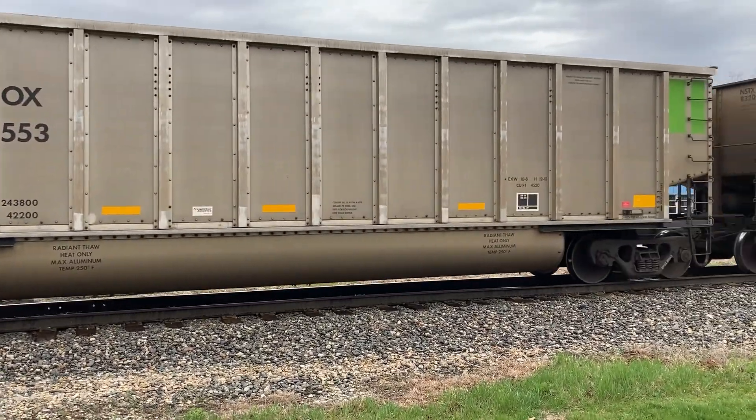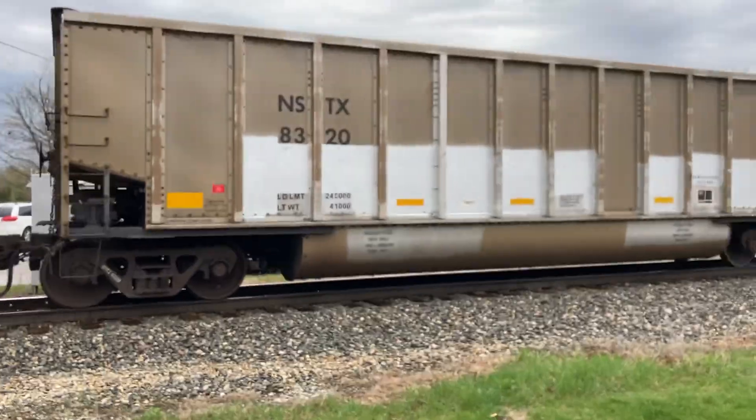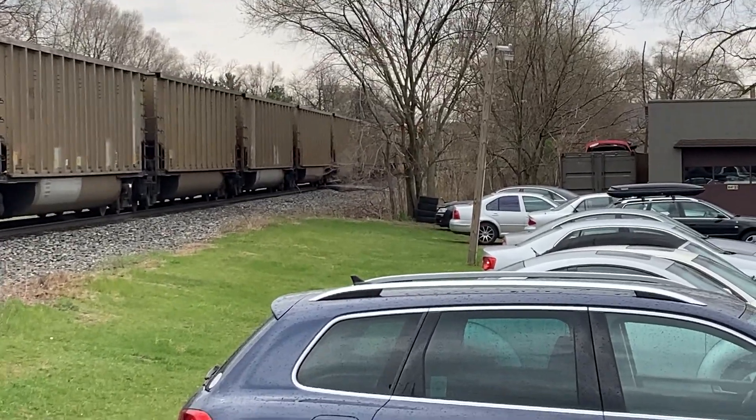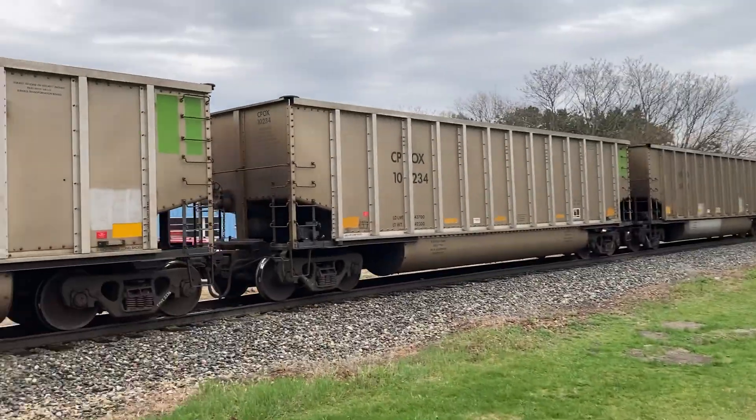Is this it? Yup, here it comes — here comes that train guys. Trying to see it, it's kind of... yeah, see that orange? That's it, that's the end of the train.